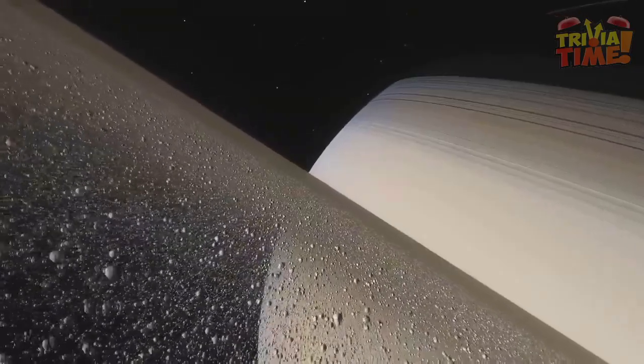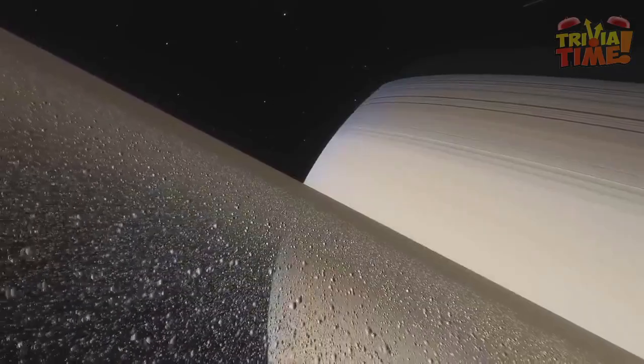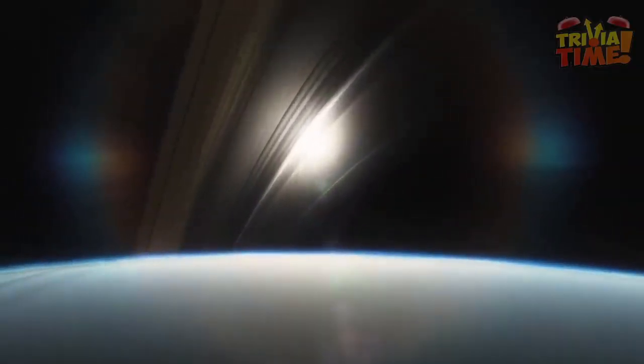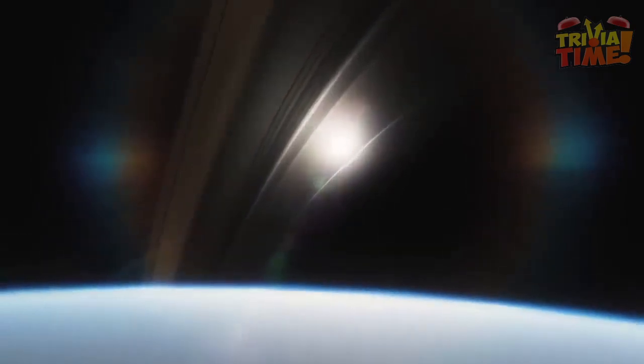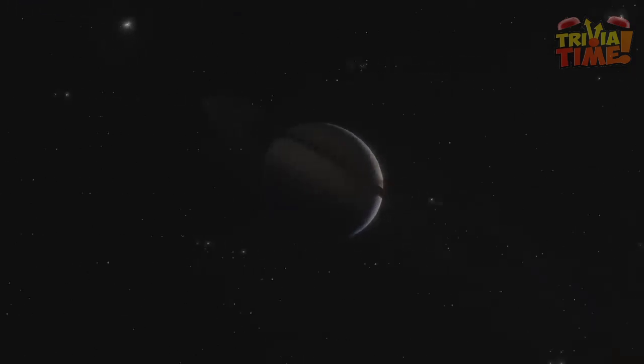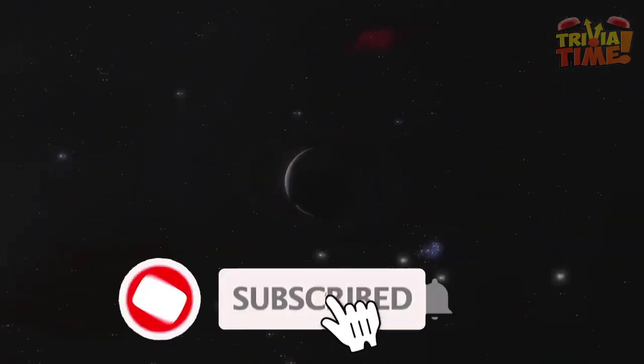Welcome to Trivia Time, the channel that explores curious questions and interesting facts. In today's video, we ask you to imagine Saturn without its ring system. What would the planet look like if it didn't have these structures orbiting around it? It would become a gas planet without any identity, despite having an incredible atmosphere.